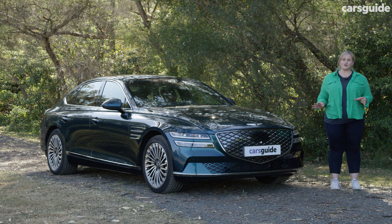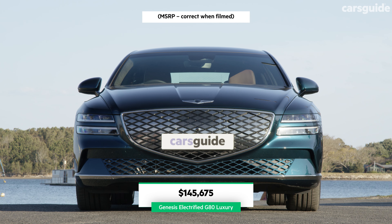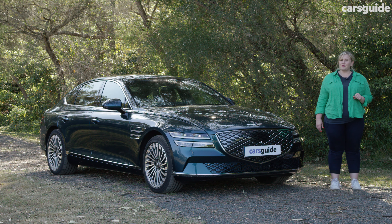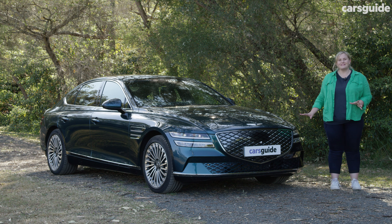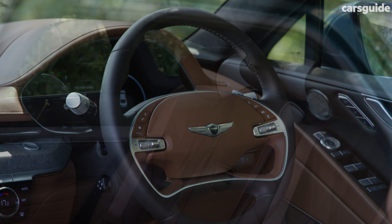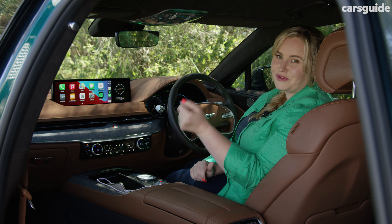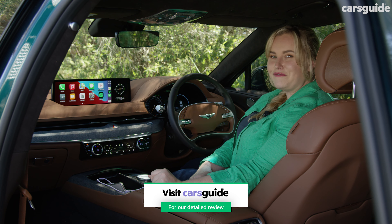There's only one model for the electric G80 — the Luxury — and it's going to cost you just under $146,000 before on-road costs. That places it firmly within the big players' market, but you get a ridiculous amount of features in this, so it doesn't feel too cheeky. Some of those features include heated and ventilated front seats, heated steering wheel, heated rear outboard seats, plus retractable sun blinds. Genesis also throws in some sweeteners for ownership, which I'll touch upon later. The full specs are in my written review at carsguide.com.au if you want more info.